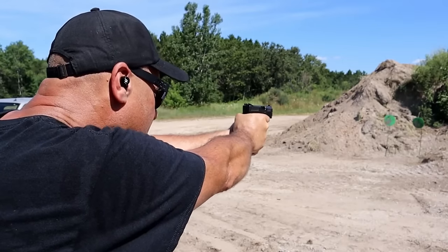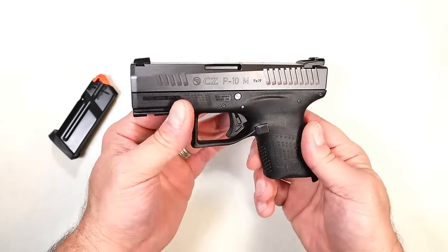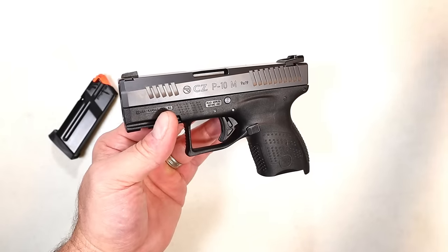A lot of people still love single stacks, they pocket carry them and feel confident with CZ handguns. This is a pretty nice shooting handgun at a budget price. Nobody saw that coming, but the CZ P10M — it was a letdown for many people, though others really enjoy it.